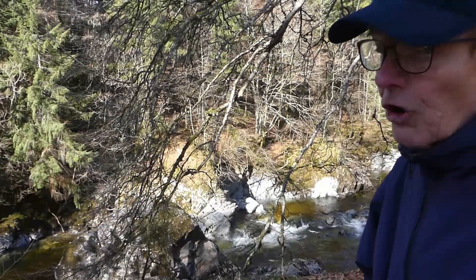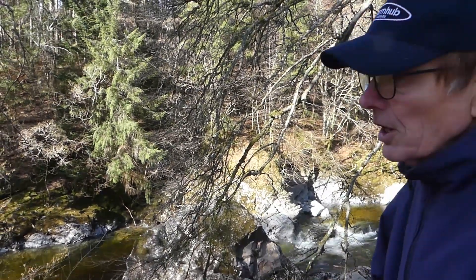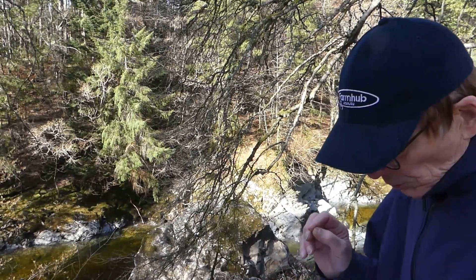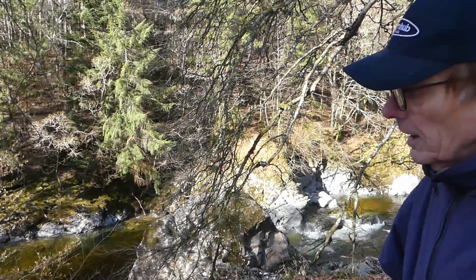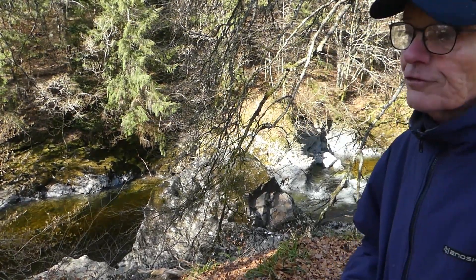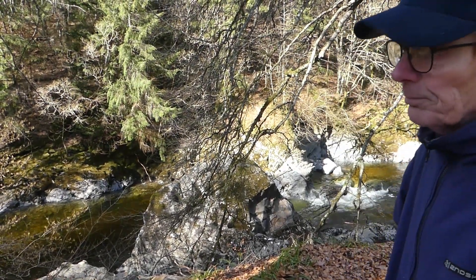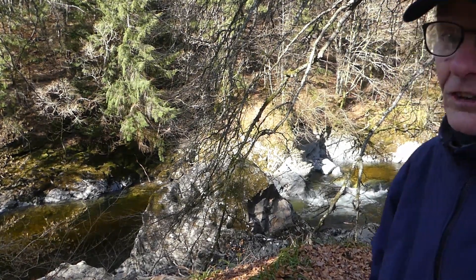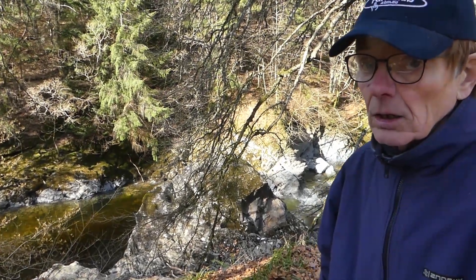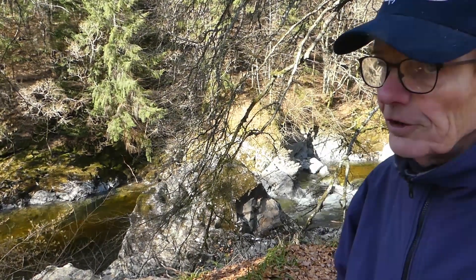Here we are at the Witch's Rock, which is a very large rock overlooking the River Tilt. Back in the 15th, 16th and 17th centuries, witchcraft was looked upon in a very unfavourable way. The Witchcraft Act of 1563 considered it unlawful, and there were a series of five trials over the following years in which at least 1,500 women — mostly women — were convicted of being witches and subsequently executed. That figure was across the UK, not just in Blair Atholl.